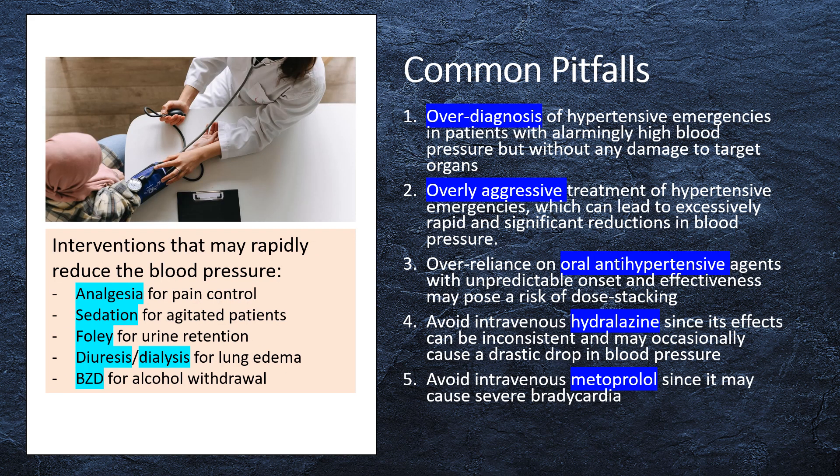Pitfalls in the management of hypertension include: 1. Overdiagnosis of hypertensive emergencies in patients with alarmingly high blood pressure but without any damage to target organs — such cases do not qualify as hypertensive emergencies. 2. Overly aggressive treatment of hypertensive emergencies, which can lead to excessively rapid and significant reductions in blood pressure. 3. Over-reliance on oral antihypertensive agents with unpredictable onset and effectiveness, which may pose a risk of dose stacking.